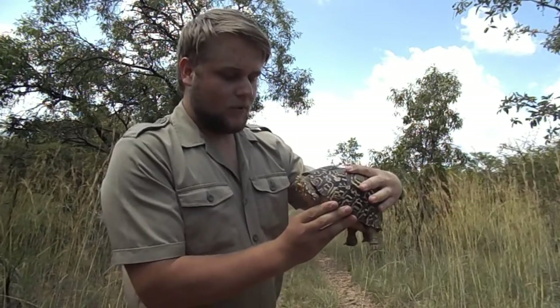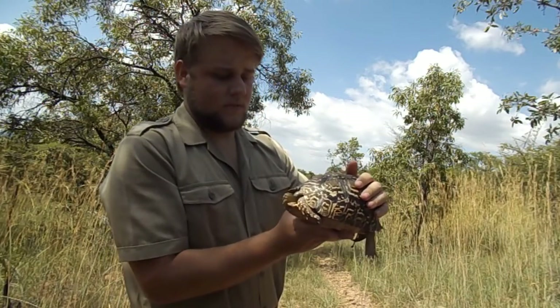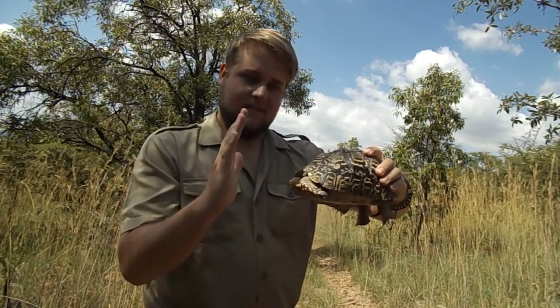So this is a very young, small male. This guy is around 10 years old. They get much larger than this — adult males can get up to about this size.